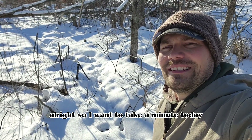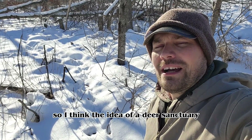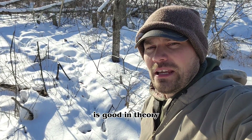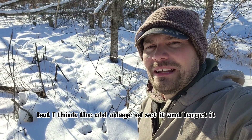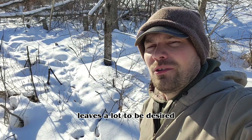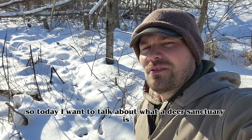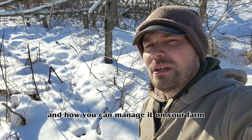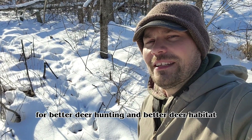I want to take a minute today and talk about deer sanctuaries. I think the idea of a deer sanctuary is good in theory, but the old adage of 'set it and forget it' leaves a lot to be desired when it comes to managing sanctuaries on your farm. Today I want to talk about what a deer sanctuary is and how you can manage it for better deer hunting and better deer habitat.